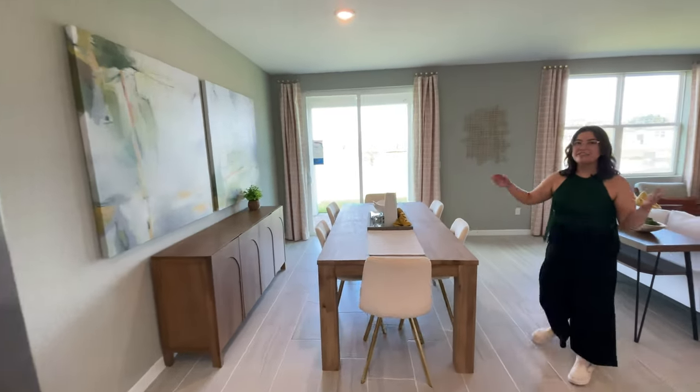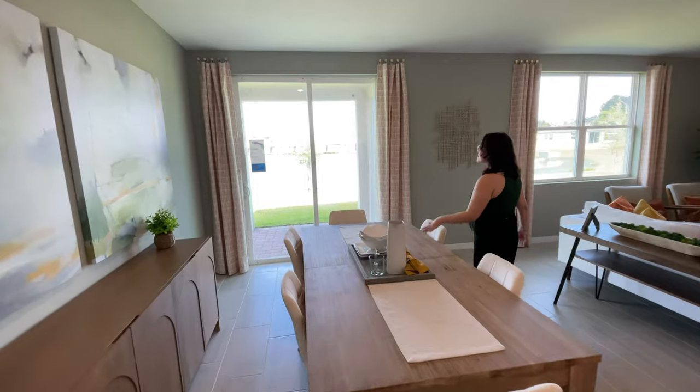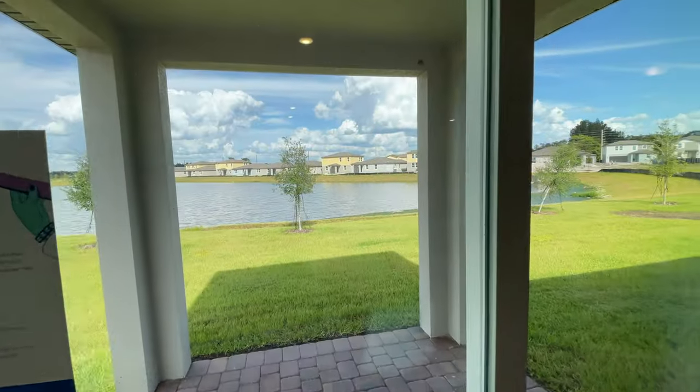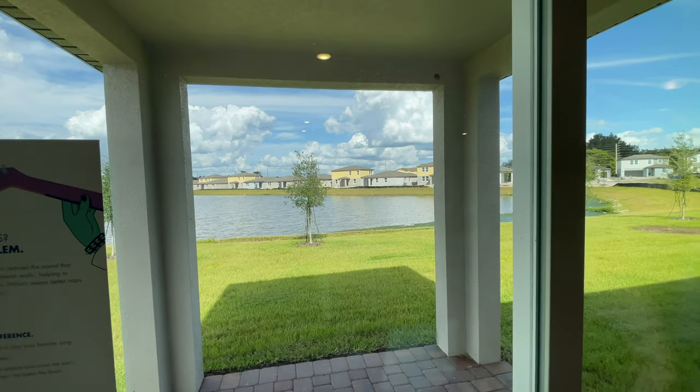A little farther you have your dining room, currently set up for six people. Behind it you have a sliding glass door that gives you a nice view of your patio and backyard. It's a pretty decent-sized lot and also a water view lot.